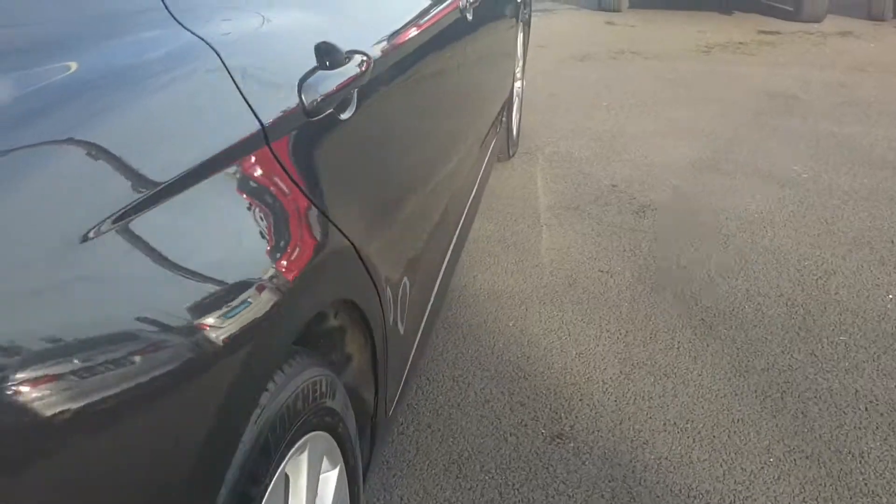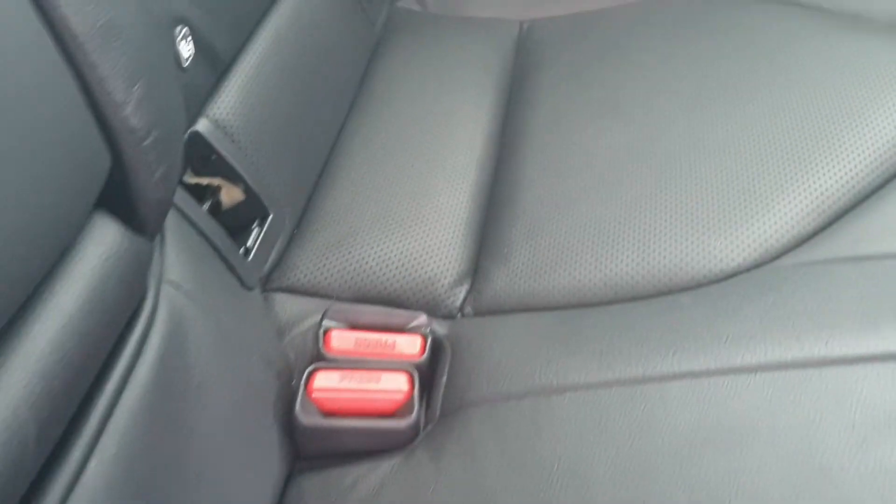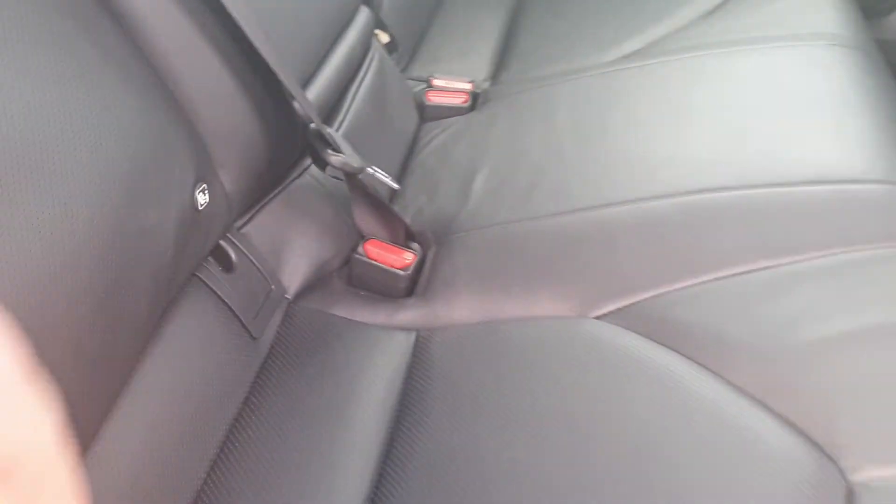This car is in fact the Sol model. Just as we take a look inside, you'll notice you have full leather, two USB points in the rear of the car as well, and ISOFIX on each one of the main seats.